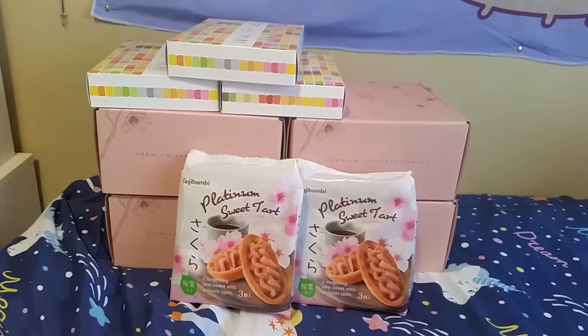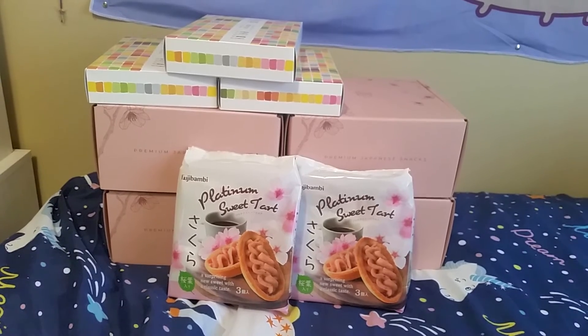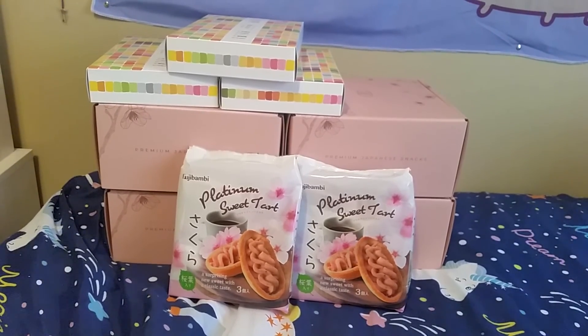That is everything for my Bokksu May haul. Hope you liked this video and I'll see you in the next one. Bye!